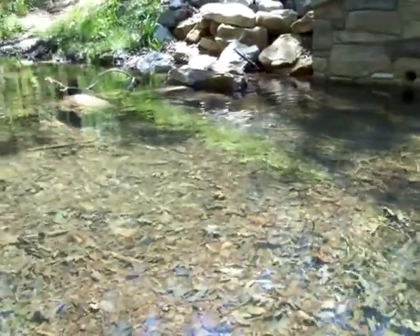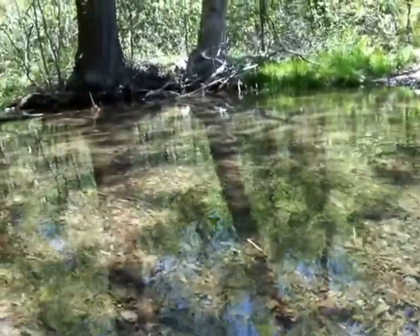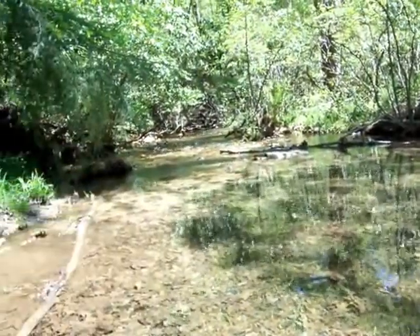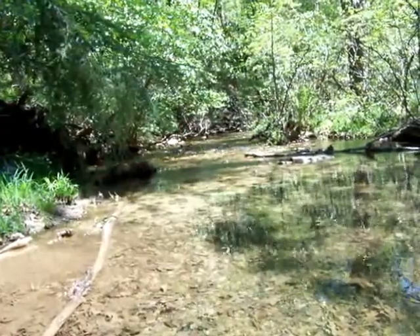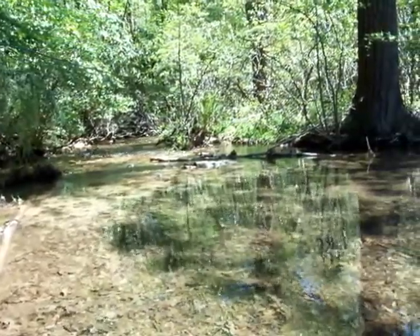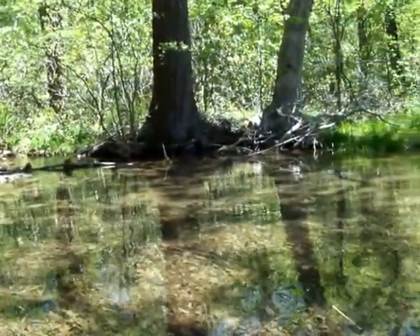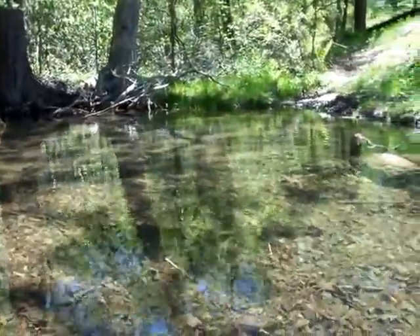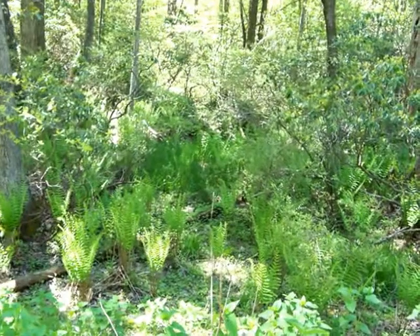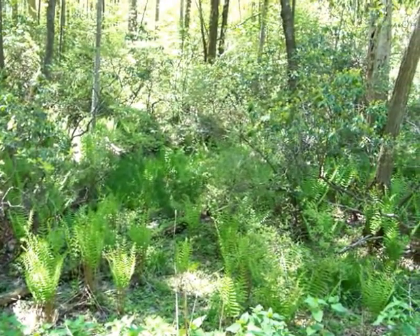The trout just took off and went up underneath the bridge, so I wish I could have gotten them on film for you. It's just beautiful up here, gorgeous. Just to hear the sound of that running water — what it does to me. I think a lot more people need to get out and try to enjoy nature like this. It's good for your heart, it's good for your blood pressure.